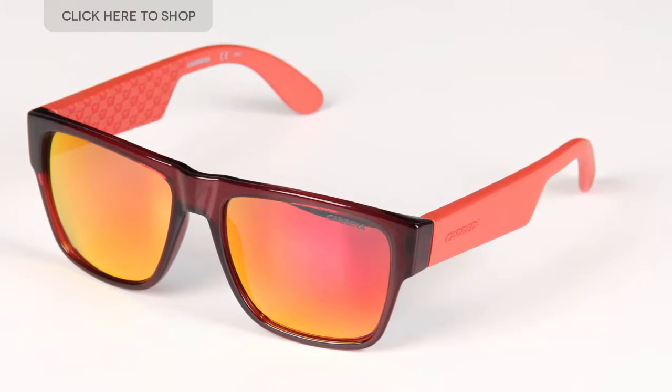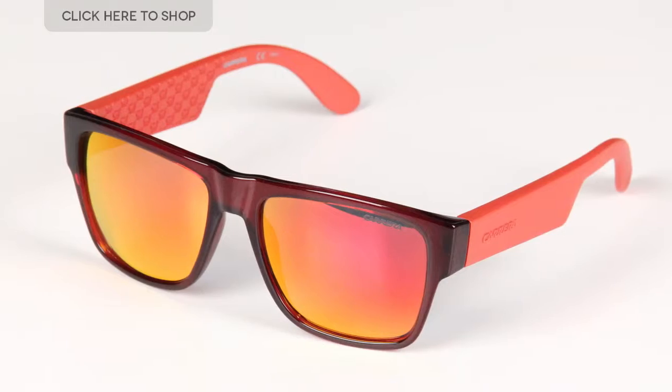Hi everyone and welcome to our YouTube channel where we'll be bringing you the latest information on the must-have sunglasses for this season. Today we're going to be reviewing the Carrera 5002 sunglasses.